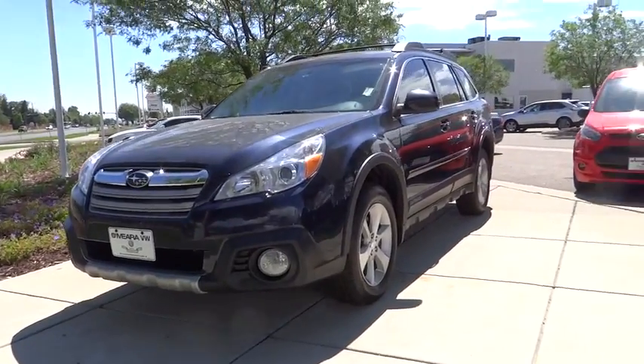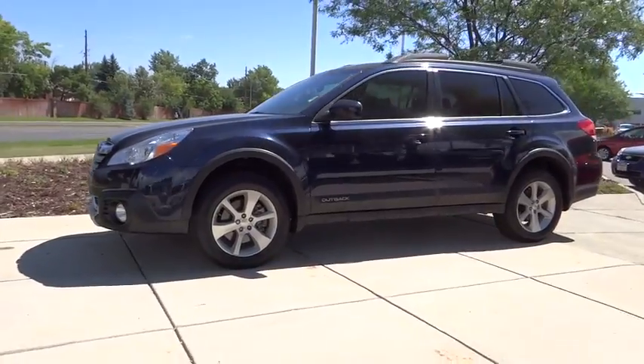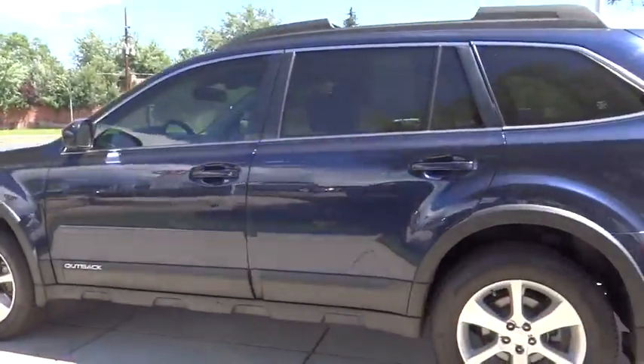The 2014 Subaru Outback. Take the go-anywhere capability of all-wheel drive and plenty of room for cargo and companions, and you've got the Subaru Outback. Let the adventure begin.